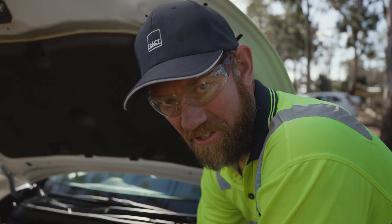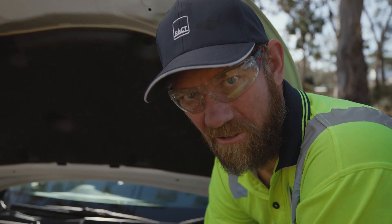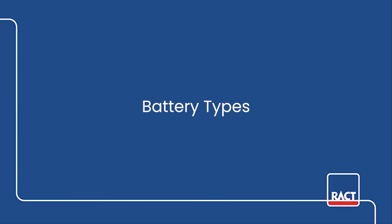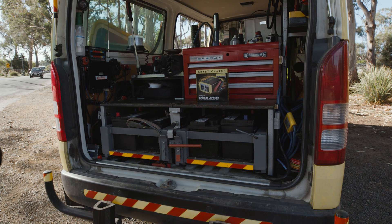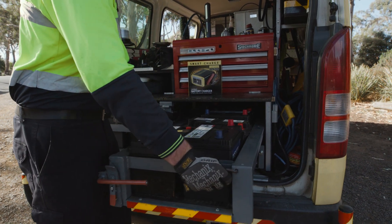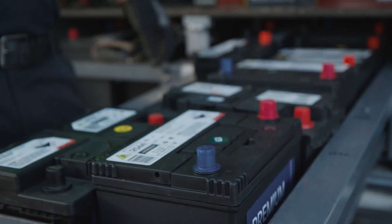You could disconnect the battery, but on a modern motor car, this can cause trouble with the complex computer systems of the vehicle, so it's probably not worth it. There are different types of batteries available, so you need to make sure if you're putting yours on charge that you have the correct smart charger set to the correct setting for the battery.